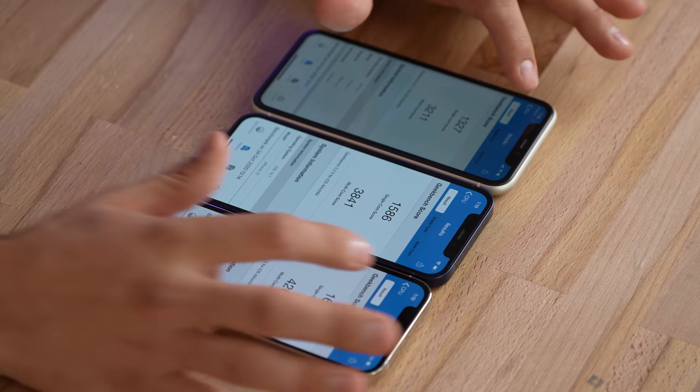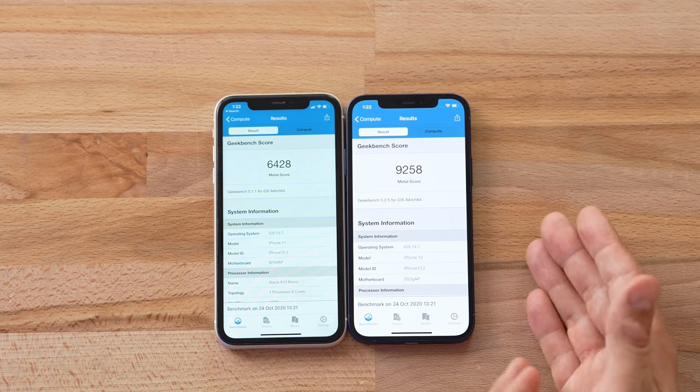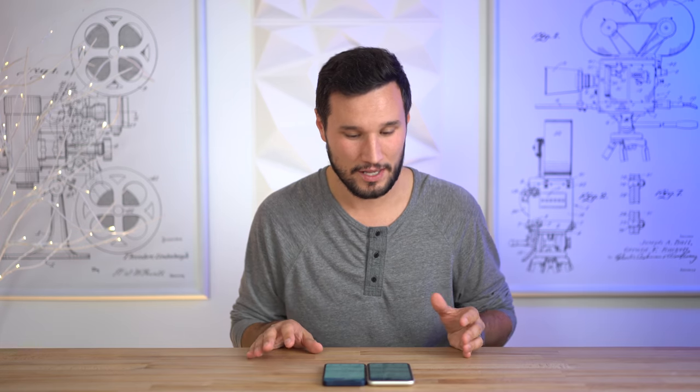Now let's test the graphics performance. The results are in, and this is actually where the improvement really shows — 6400 compared to 9258, so that's about a 50% improvement in graphics. Most new apps are using Metal for acceleration, and for gaming that's going to be a big difference. Such a nice upgrade.